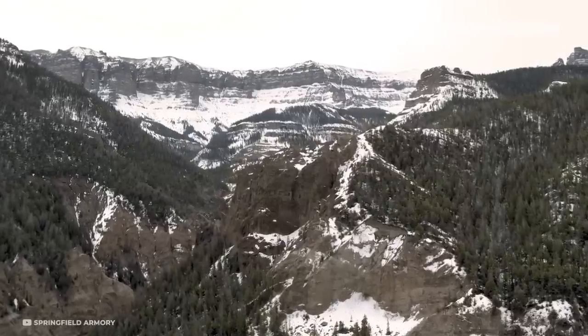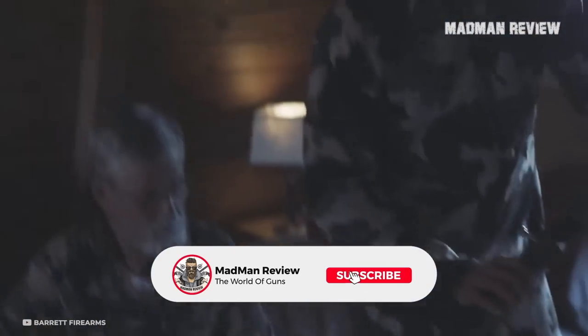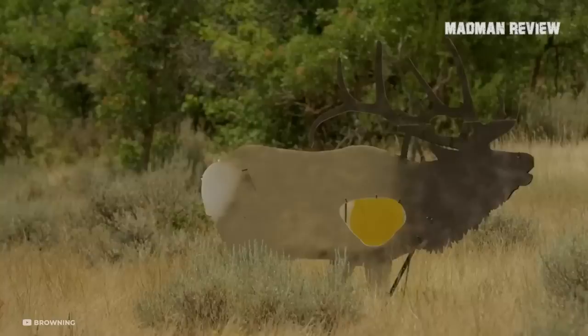There you have it — some really lightweight hunting rifles. If you own one of them, let us know your experience. If you think there is another rifle that should make this list, let us know as well, and tell us what makes it right for it.